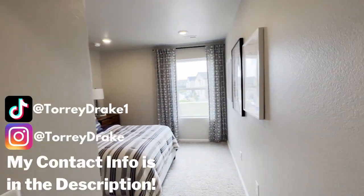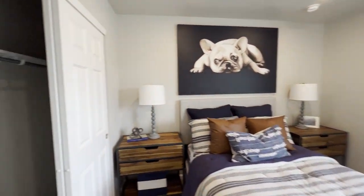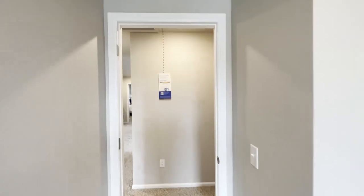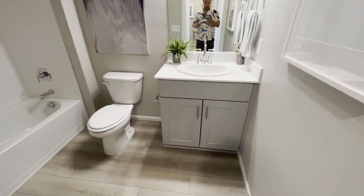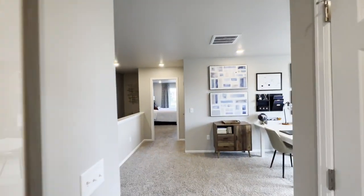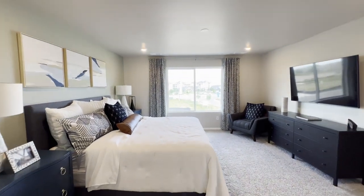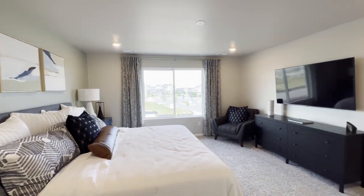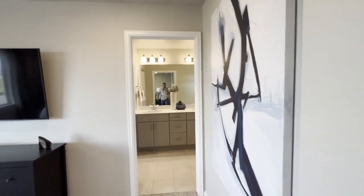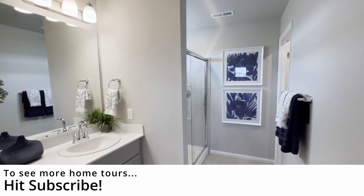If you watch my videos, you know I'm a big fan of guest bedrooms being on the opposite end of the house from the primary bedrooms. That way, if someone's sleeping in — whether it's kids, parents, or guests — they don't have to be woken up by movement on the other end of the home, which is always a plus in my opinion. All right, grand finale — primary bedroom! But first, a quick peek at the linen closet. Very nice. And here we go.